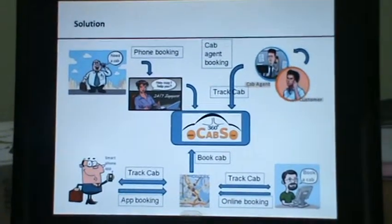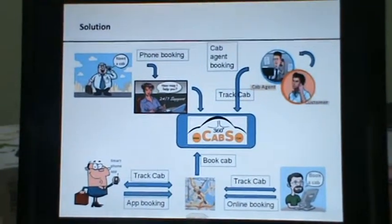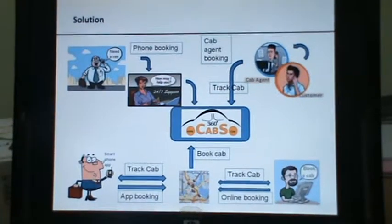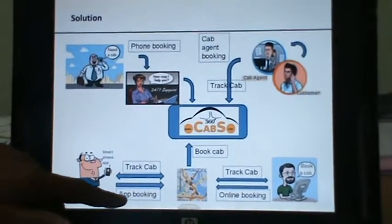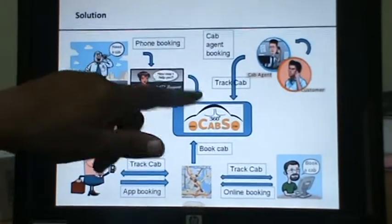360 Cab software is a software used by cab agencies which will completely revolutionize the way they handle bookings. It is economical, easy to use, and futuristic. 360 Cab supports app-based bookings, online bookings, phone bookings, and cab agent bookings.